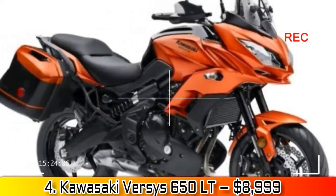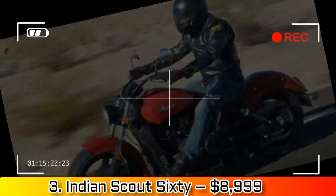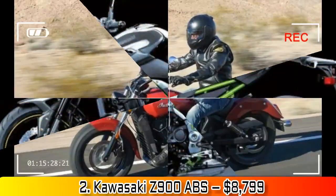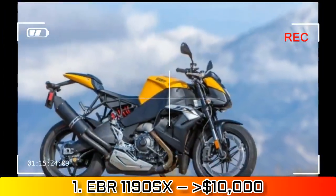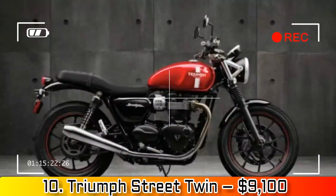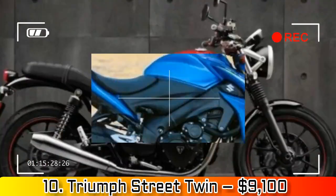Number 10: Triumph Street Twin, $9,100. I loved this new Triumph at first sit when it was introduced as a new 2016 model. Then we all got a chance to love it as a group when it jumped in to win our Retro Roadster national shootout by a huge margin. Don't be deceived by its 52.6 horsepower.